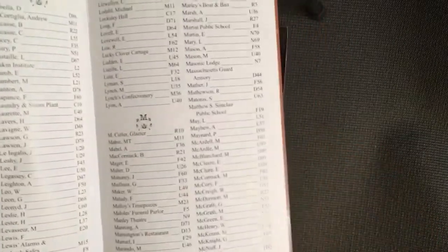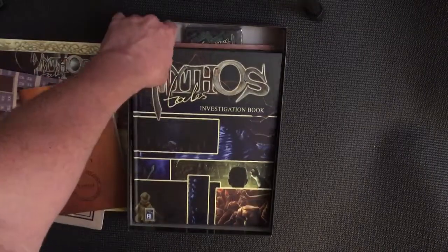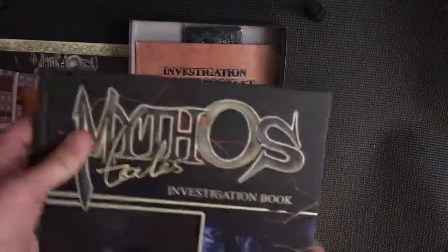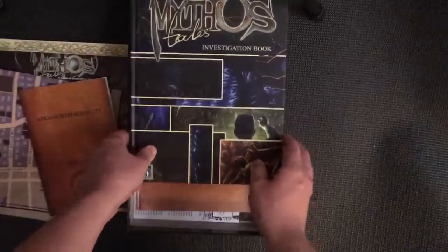You look them up on the map as well as in this directory. Then we have the investigation book — this is where the majority of the game is played.